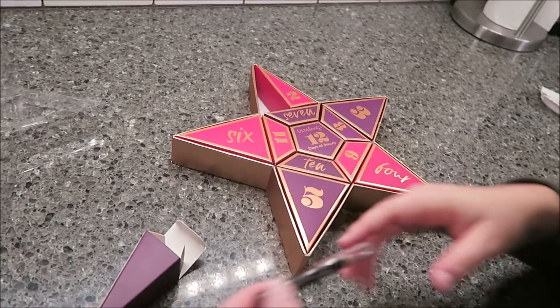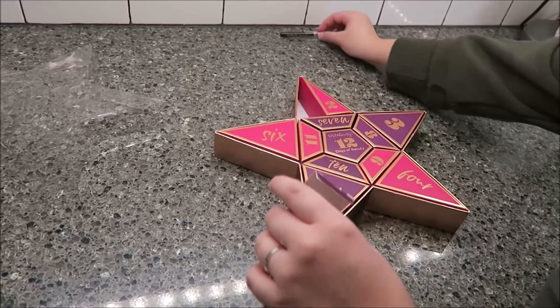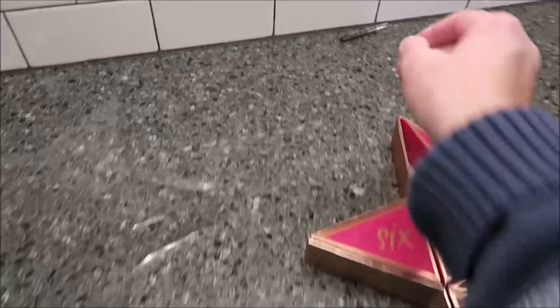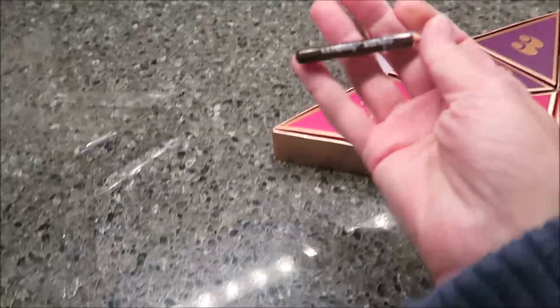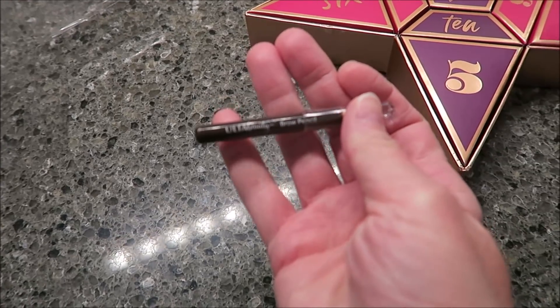I'm betting that everything in here will be the Ulta Beauty brand. Have you ever bought any Ulta brand? At one point I bought some lip stains from the Ulta brand. However, they were not my favorite color, so I gave them away. The quality was good, I just didn't like the colors.